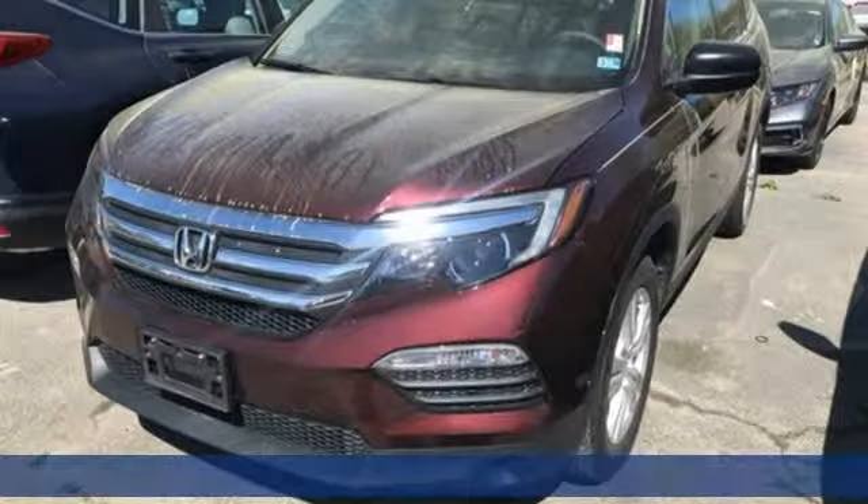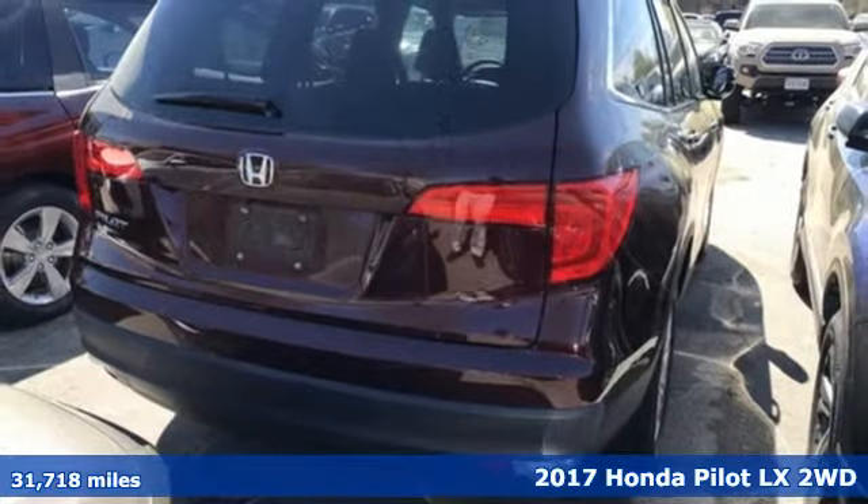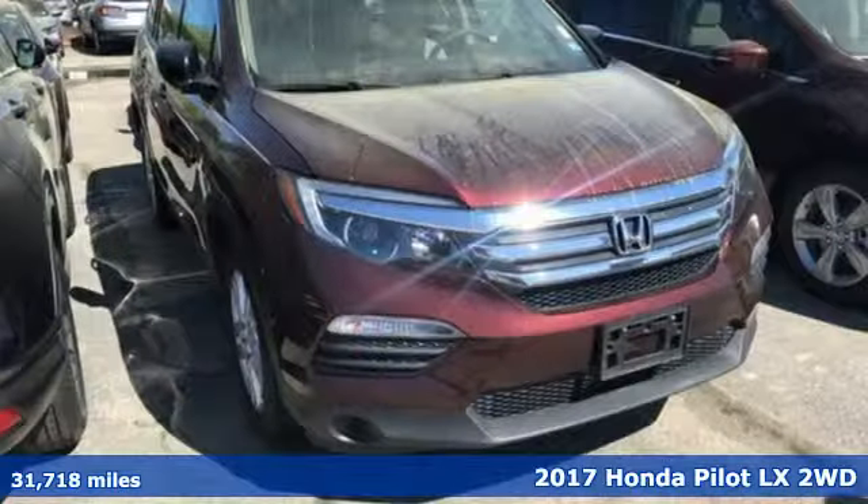Here's a 2017 Honda Pilot. It's Honda, so longevity comes standard. It comes nicely equipped with features you'll love.